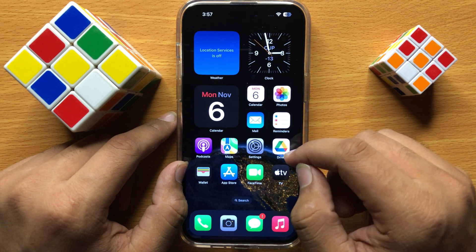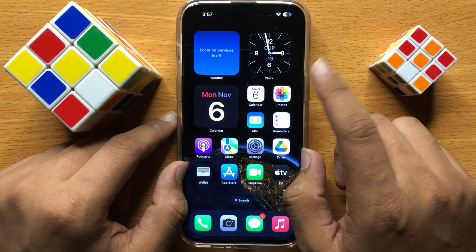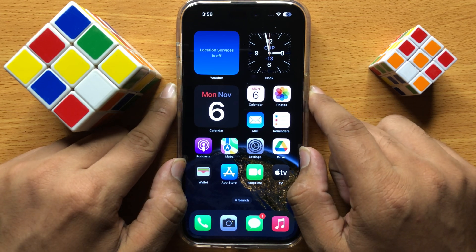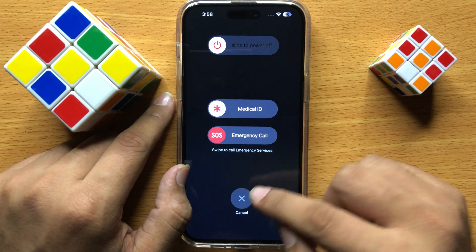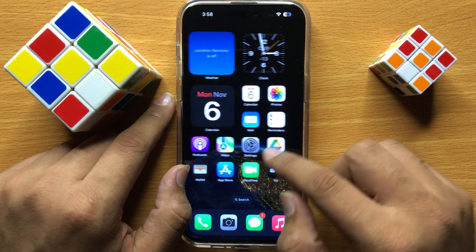If it still doesn't fix your problem, restart your iPhone. To restart, press and hold the power button and volume down button at the same time. Now swipe the icon to the right side to restart your iPhone. After restarting, your problem will be fixed.